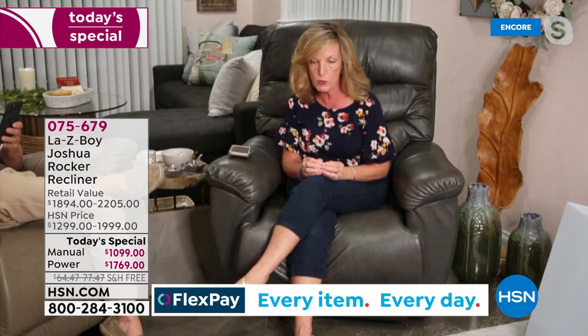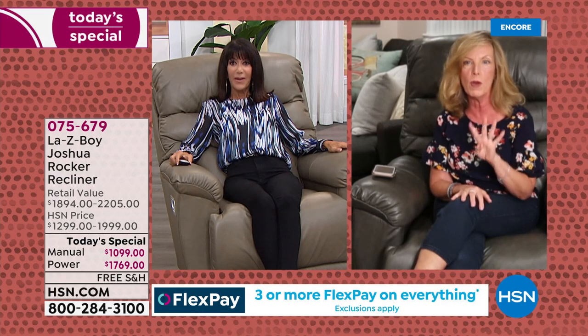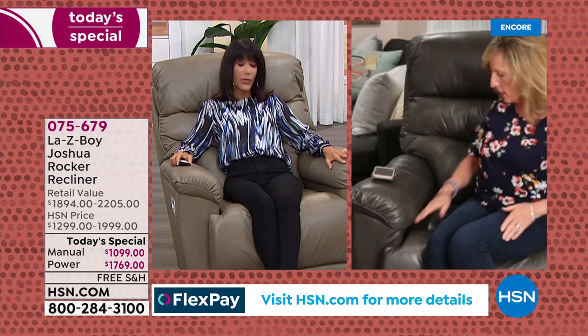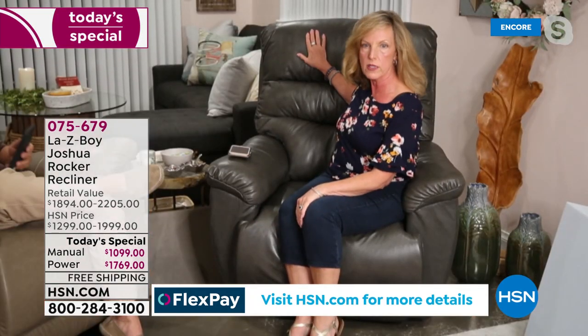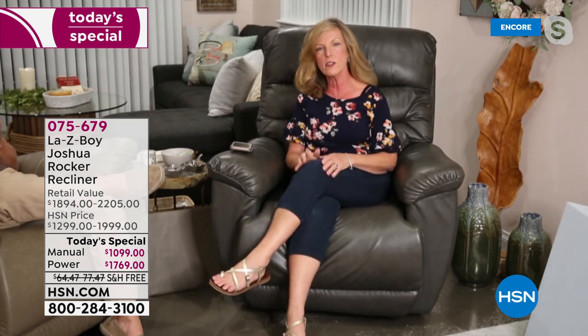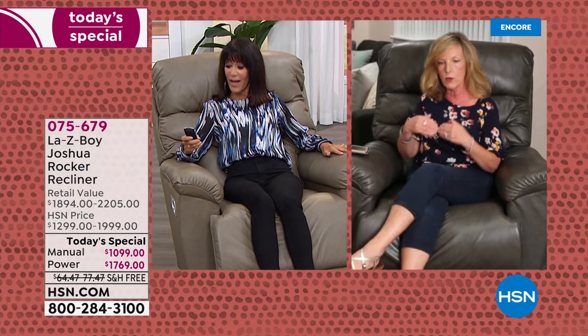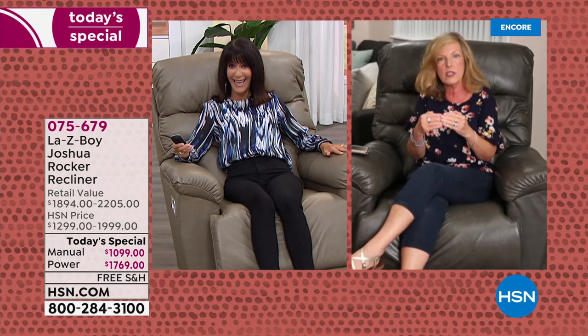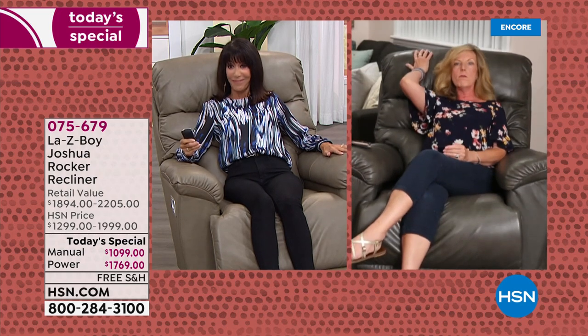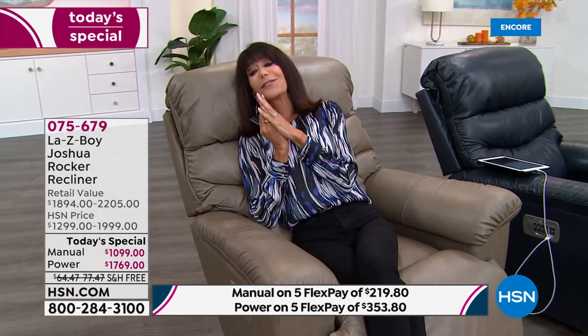We are the only company that brings you four motors in this one chair: a motor for the leg rest, a motor for reclining, a motor for the headrest, and a motor for the lumbar. These are not air pillows that can pop — this is a patented motor that moves and lifts for lumbar support, and a motor that moves the headrest. That's why we're above and beyond anybody else in the furniture industry — which is why we see those ratings on screen.